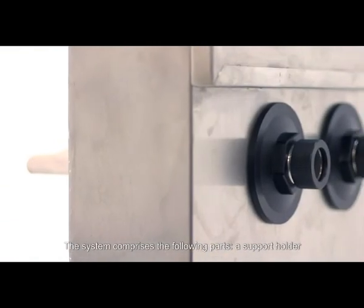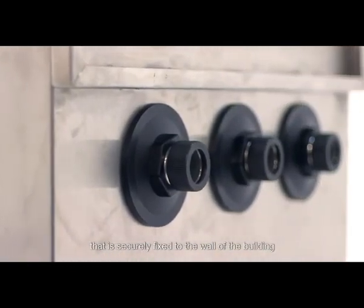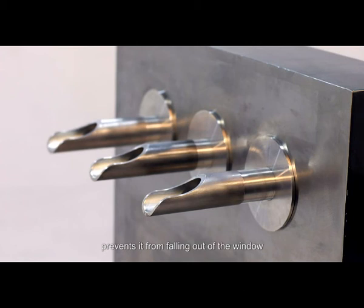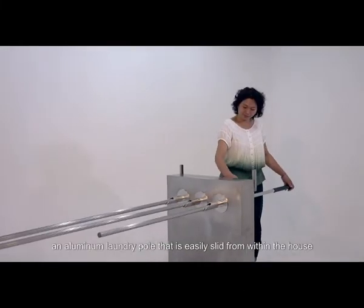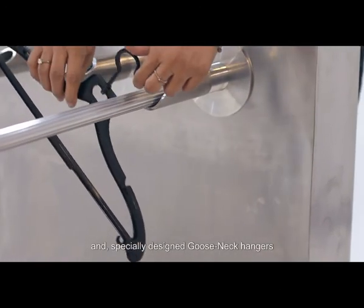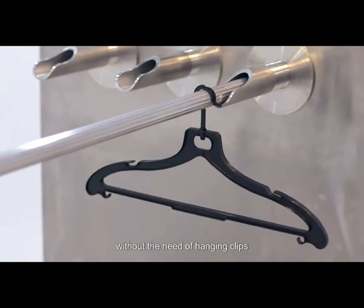The system comprises the following parts: a support holder that is securely fixed to the wall of the building. The aluminum trailing edge safety device of the holder prevents it from falling out of the window. An aluminum laundry pole that is easily slid from within the house, and specially designed Gooseneck hangers that can attach themselves to the pole without the need of hanging clips.